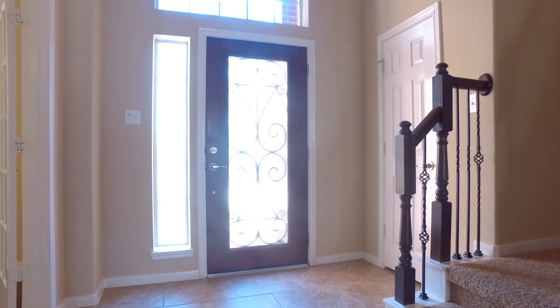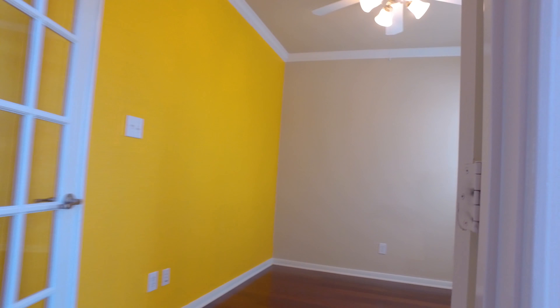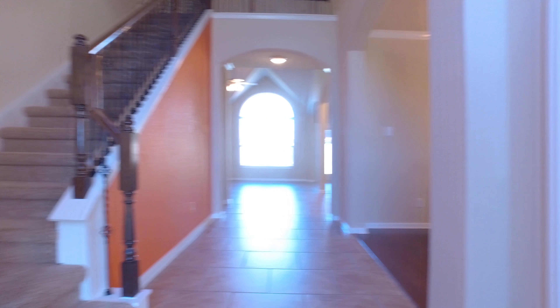What an amazing and grand entryway with tons of natural light. It's a great two-story home in Cinco Ranch, located on a cul-de-sac street.